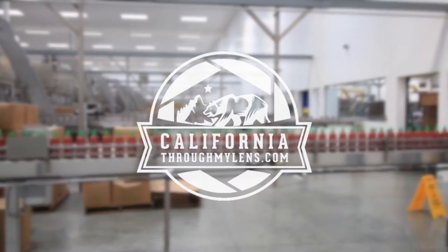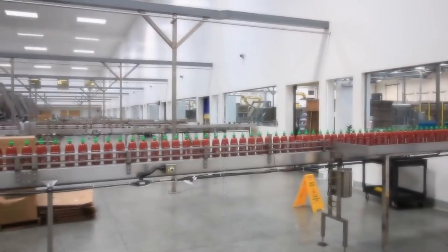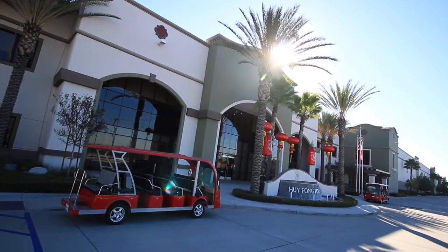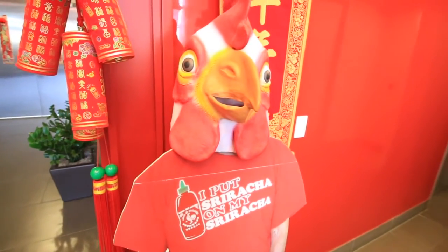What's up? This is Josh from CaliforniaThroughMyLens.com and today I'm at the Sriracha factory, located in Irwindale, California, about 30 minutes east of Los Angeles. Huy Fong is the home of Sriracha.